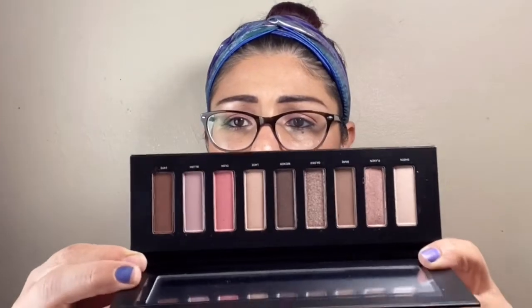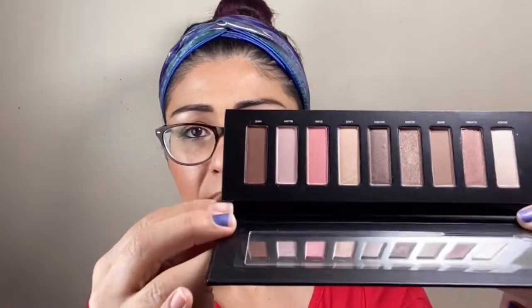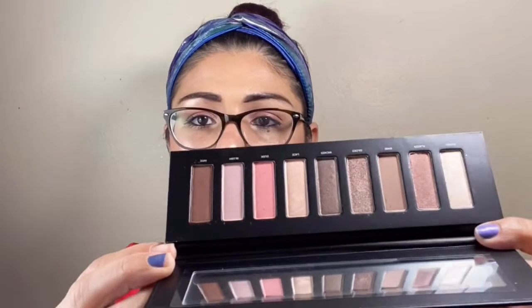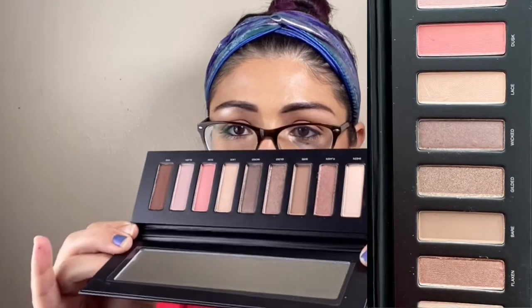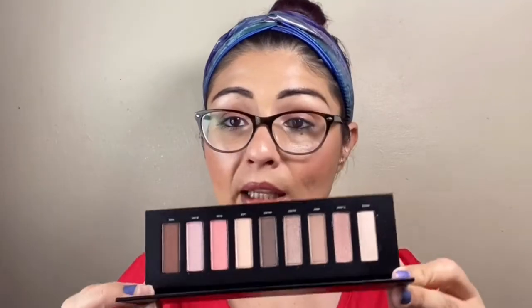Dude. What in the world? I'm not sure if you guys could see this, but this has fingerprints all over it. The pans are off by a bit — they're lifted. This is a very cheap eyeshadow palette. My friend did swatch it and there was no pigment. I even commented on her live: that looks like my L.A. Girl nudes palette, except I paid $4 for my nudes palette and it has more pigment than this one.